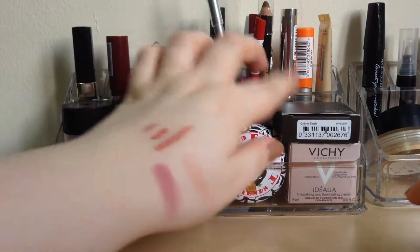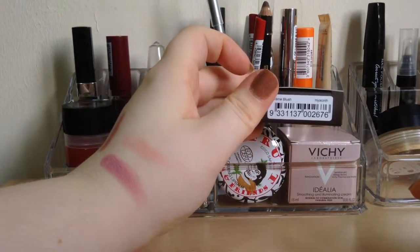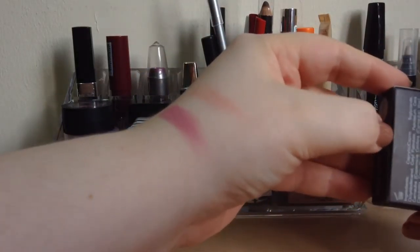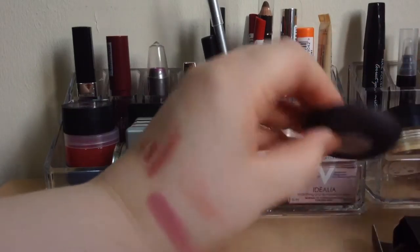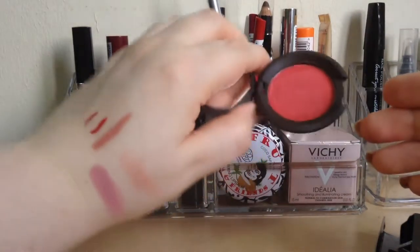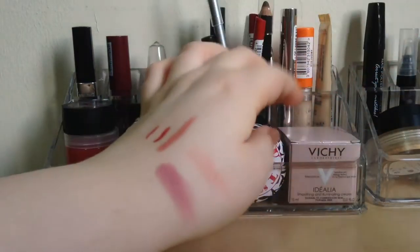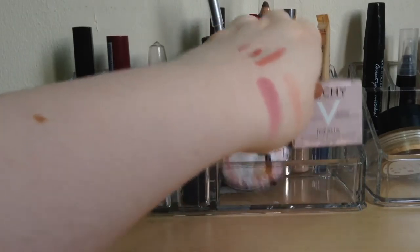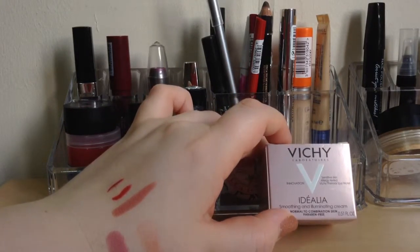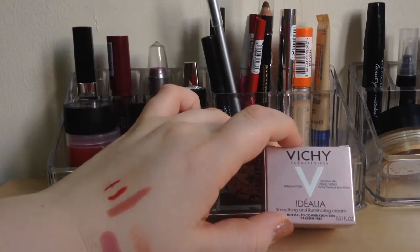In this front section I have the Becca cream blush in Hyacinth - I have no idea how to pronounce that. It is a cream blush in a reddish kind of color with a little mirror. Then I have a cream - this is a Vivishy, ideally a smoothing and illuminating cream for normal to combination skin, and it's paraben free.